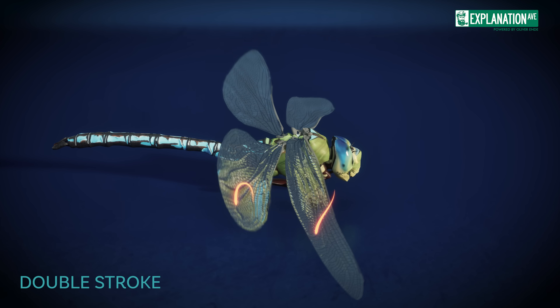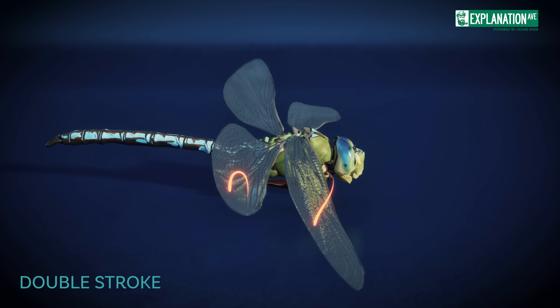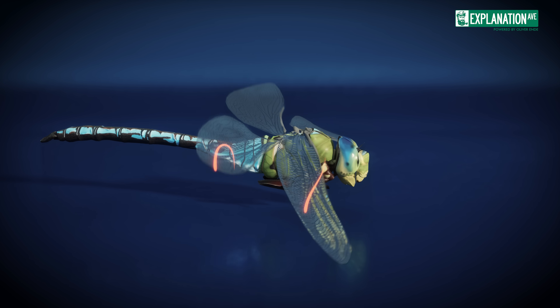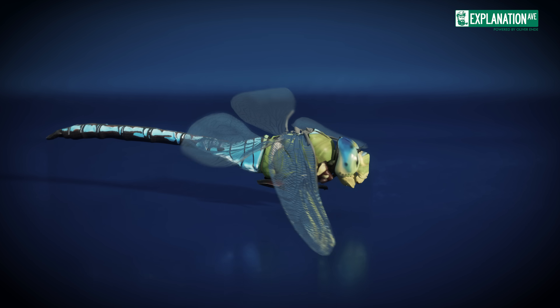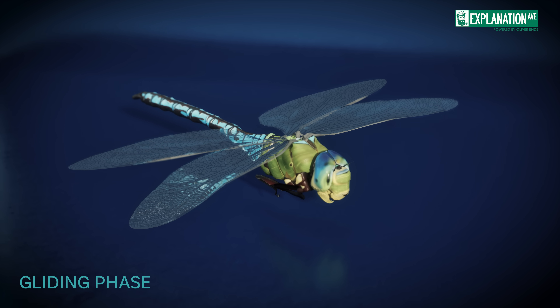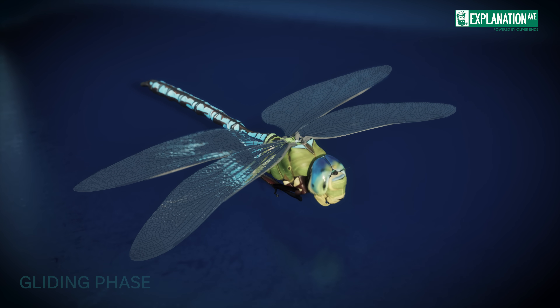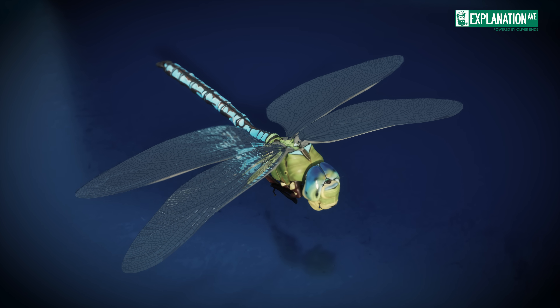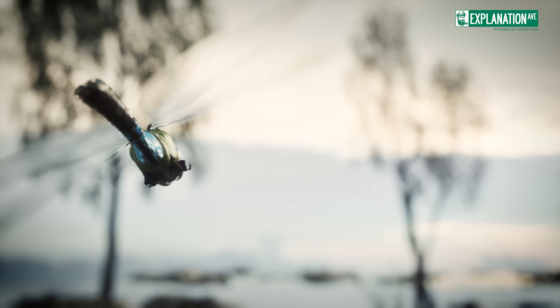This pattern is employed for quick accelerations and sudden changes in direction. Third, dragonflies use the double stroke during hovering. Here, the wings create figure-eight patterns, allowing the insect to remain stationary in mid-air. Lastly, there's the gliding phase, where dragonflies hold their wings still and glide, conserving energy during long flights or when riding thermal currents.